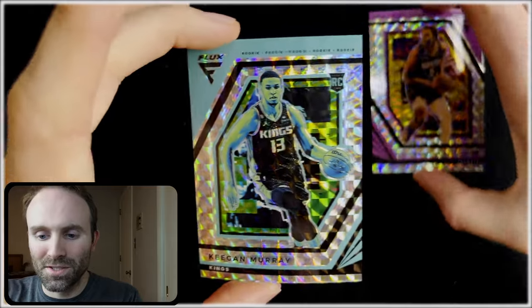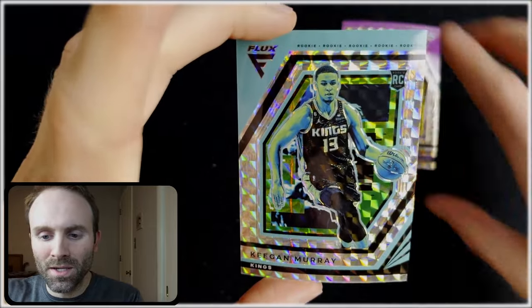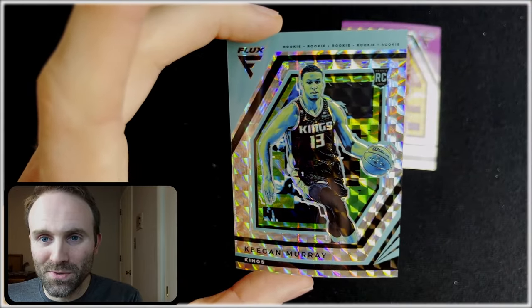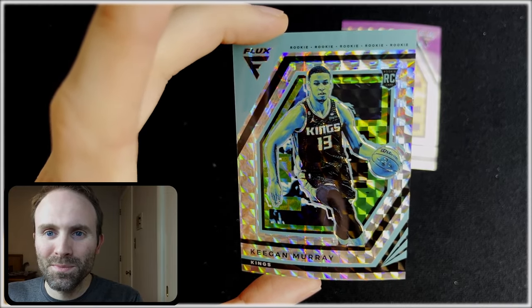So that gives us Josh Christopher to eight — whoop-dee-doo — and Keegan Murray to eight — let's go! That's going to do it for the video. Thanks for watching. If you enjoyed, leave a like, comment, and subscribe. I'll see you in the next one. Peace.